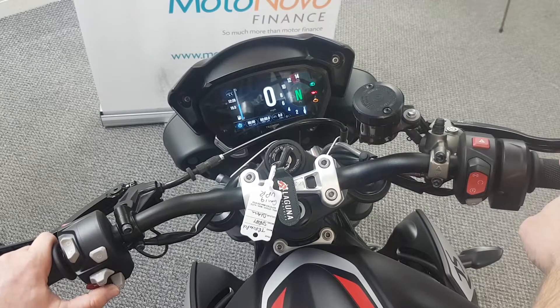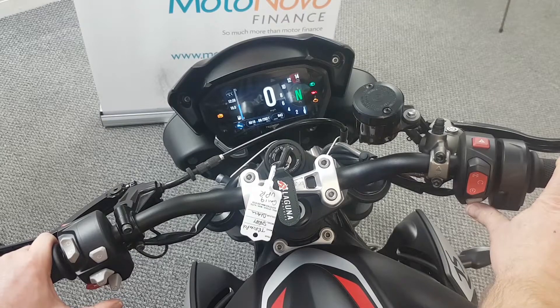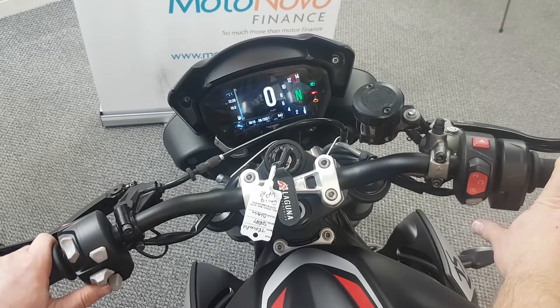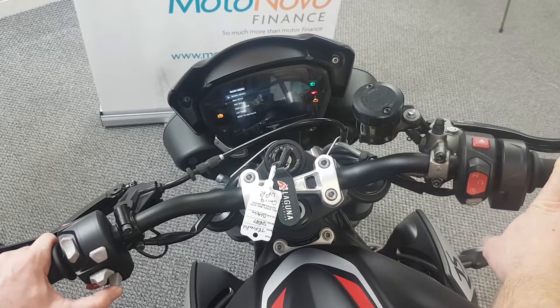It's got your lap timers, your temperature — you can display the temperature gauge on there. You can flick up and down. This button is the home button — you can go back to home. You've got auto contrast, and you can move to riding modes. Press the enter button on there and you've got: Rider, Rain, Road, Sport, Track. You can reset to all defaults.